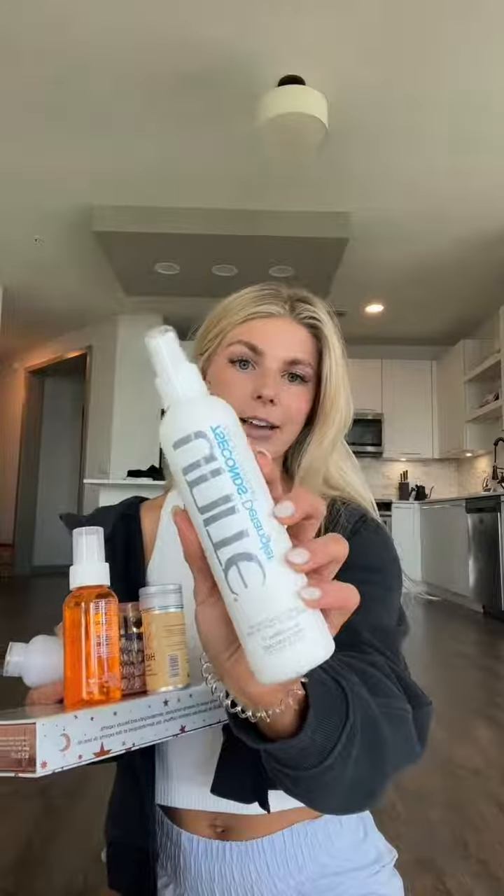I got a lot of the products that my hairstylist recommended. She used the seven seconds detangler on me and I loved the smell and it works so well. So the Unite seven seconds detangler, the Unite you oil, which is argan oil for your hair, and then the Love Hair smoother by Divine Stavines, and Slip hair ties, scrunchies.